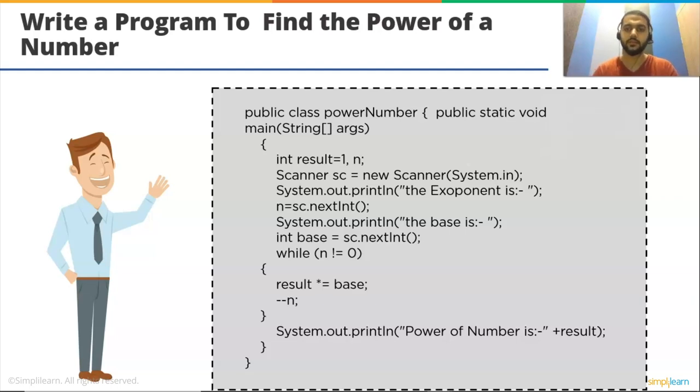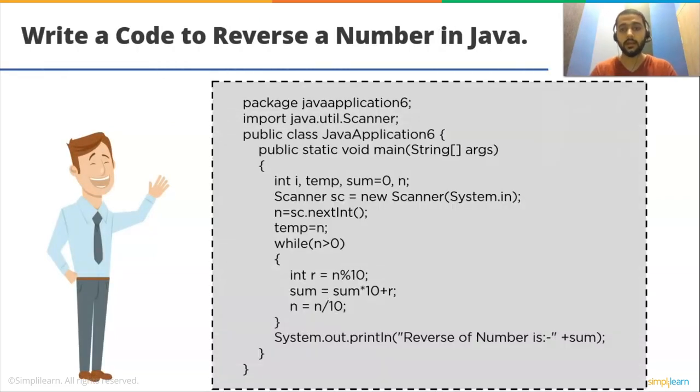The next coding problem: write a code to reverse a number in Java. We take n as input and use a while loop validating if n > 0. In the loop, we first find the last digit of n, then add it to a product of 10 and sum. For example, if n = 12: r = 2, sum = 0 × 10 + 2 = 2, n = 1. Then r = 1, sum = 2 × 10 + 1 = 21, which is the reversed number.